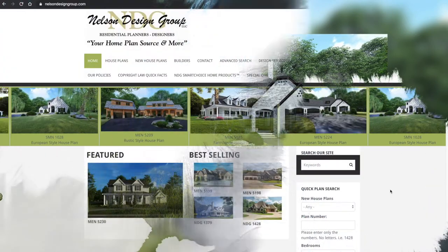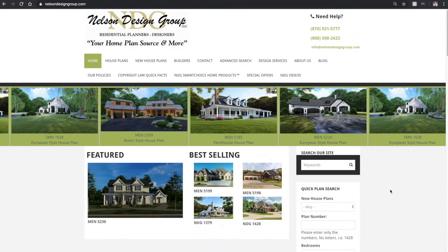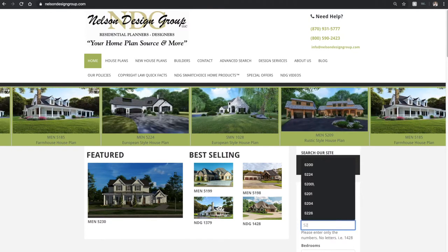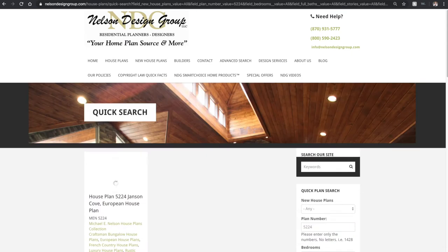Let me show you how to get there from our main page. Off to the right we find our quick plan search. Under plan number, type in 5224 and hit enter. Once the page loads, go ahead and click on the thumbnail.